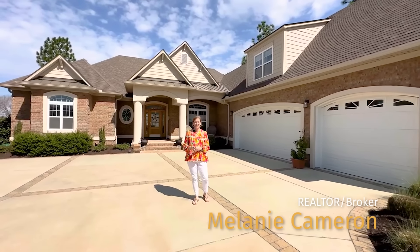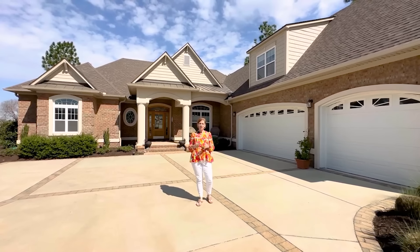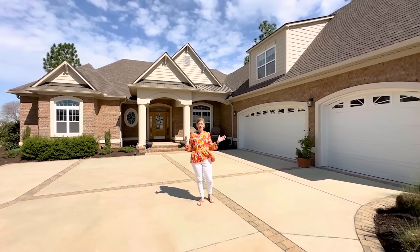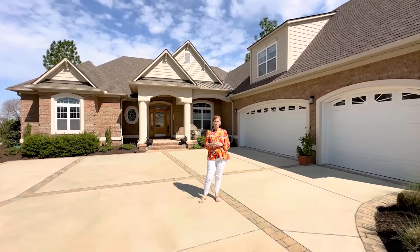Hi everyone, Melanie Cameron here with the Cameron Team at Coldwell Banker Seacoast Advantage. Welcome to 8732 Maple Ash Trail in the amenity-rich neighborhood of Compass Point. This beautiful all-brick custom home boasts five bedrooms, three-and-a-half baths, and over 3,700 square feet.